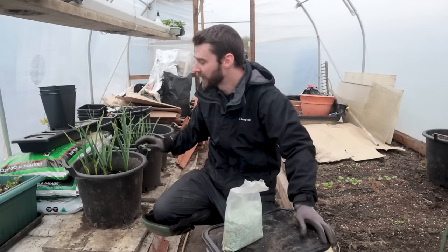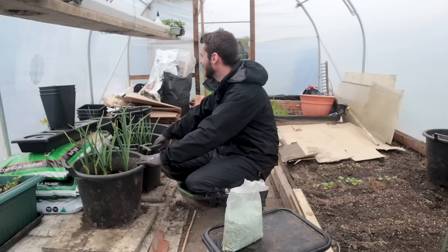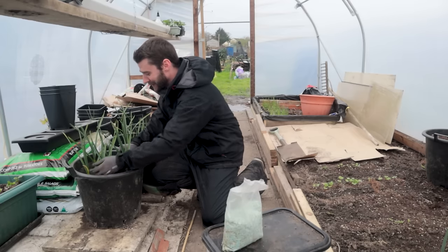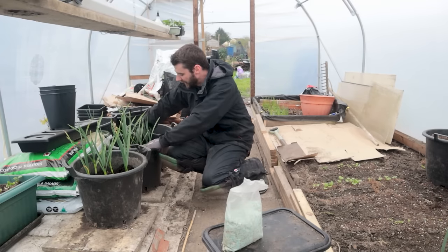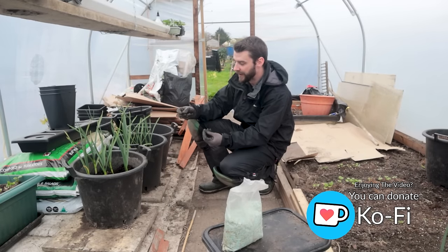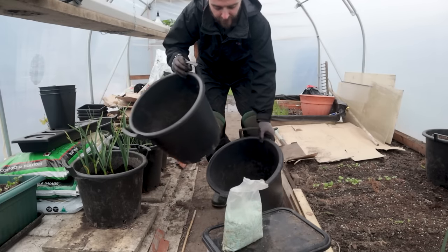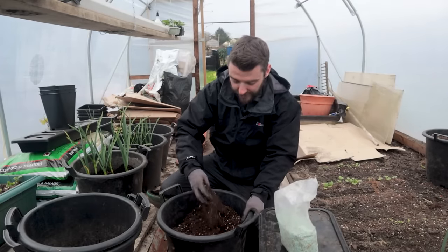Moving on to the potatoes - you might notice the garlic tubs are still in the polytunnel, and that's basically just because it's still really wet outside. These would be fine, they're very cold hardy - they've had the frosts in the tunnel as well. Hopefully it got down to minus three in here, so hopefully they've done their splitting. As soon as it starts to dry up a little bit I'll get them outside - I'm just always worried about garlic rotting. But we've got loads of other tubs still free, which are full of spent compost, which is what I'm mostly going to plant the potatoes into.